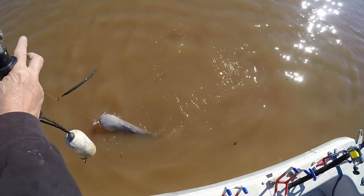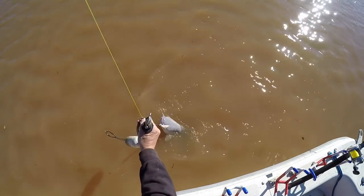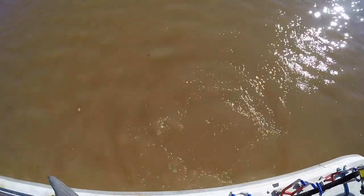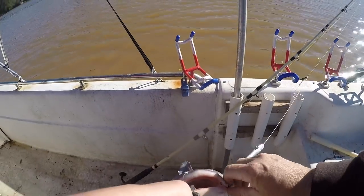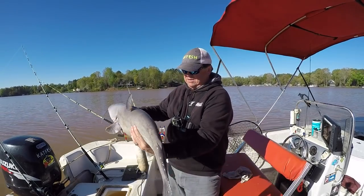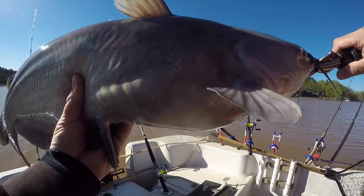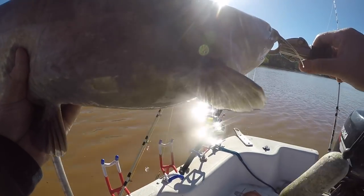He ain't hooked super good but I think we can get him. Boom, got him. Good looking one — look at the picture of him. Got a little bit of coloration coming on there. Good looking fish. I'm glad to be catching him — excited.